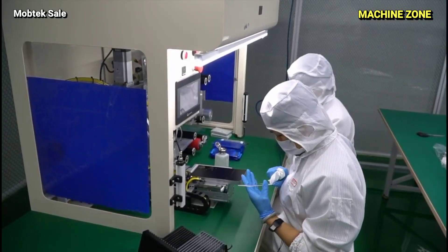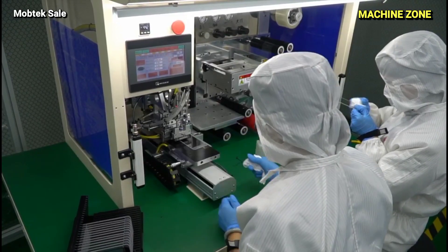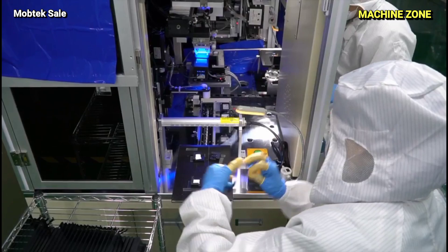Display: This is where the magic happens. The display is constructed from various layers, including the glass panel, backlight, touch sensors, and polarizing filters, carefully assembled to create a vibrant and responsive interface.